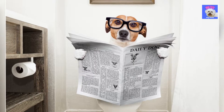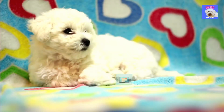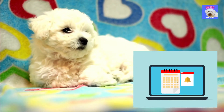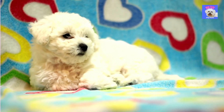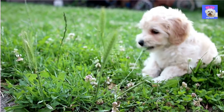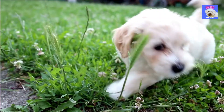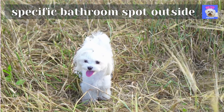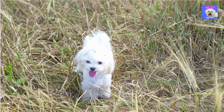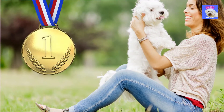5. House training. Potty training success hinges on consistency. Create and keep to a timetable that fits with your everyday routine. Pets require consistency and regularity, and most important is to establish such a routine for your puppy. Take your puppy outside frequently, at least every two hours, and right after they wake up, play, eat, or drink. Choose a specific bathroom spot outside and take your puppy to that same place on a leash every time. Once your puppy eliminates outside, reward him, for example with a treat.